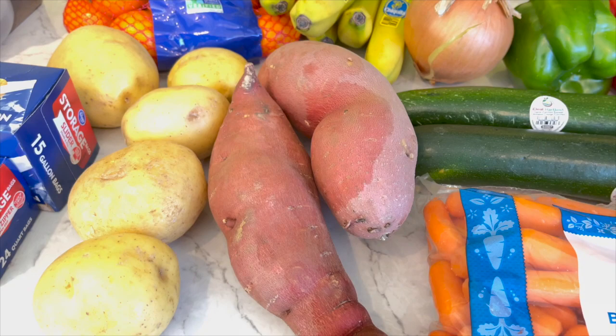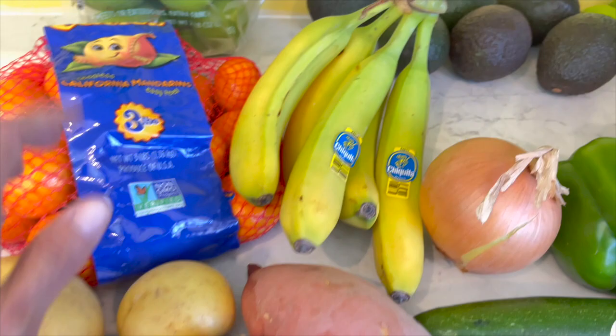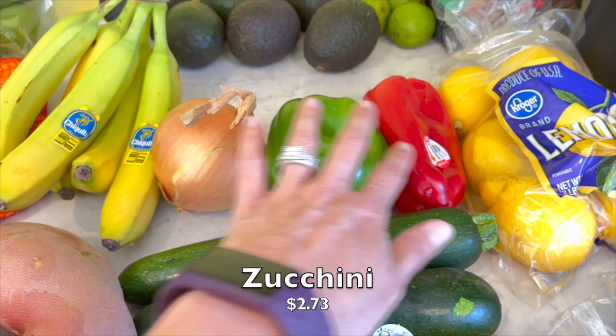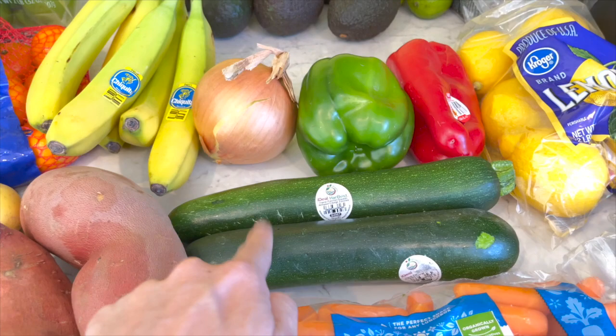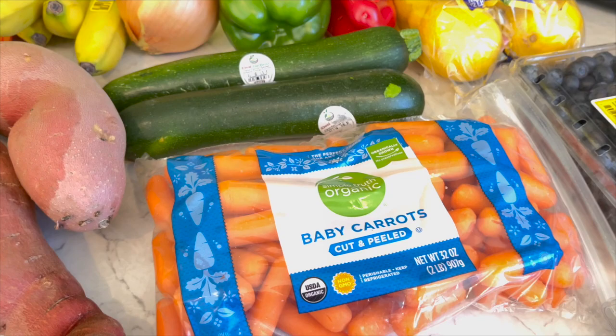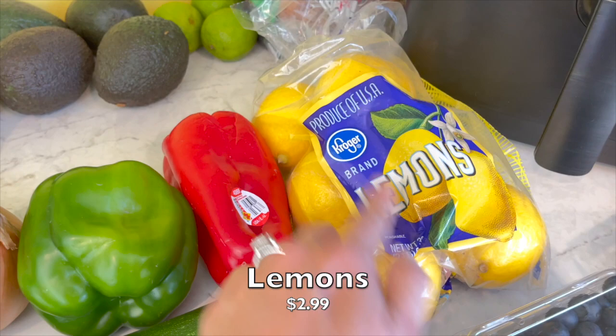I also got two big sweet potatoes - I love doing those in the air fryer. What I am missing is the chili lime seasoning from Trader Joe's that I love on them, but it's coming. Got some bananas, one onion for the breakfast burritos, green and red peppers, and a couple of zucchini - these are not organic, just to mention that. I also got some baby carrots. I personally think full-size carrots taste better but I don't have a peeler, so baby carrots it is.